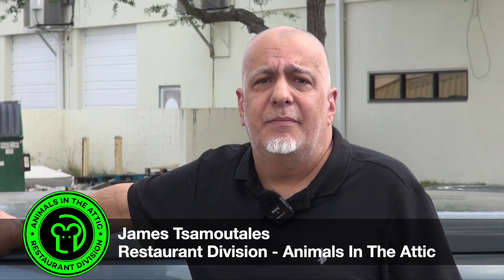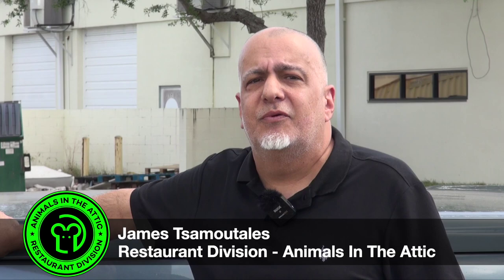Hi, my name is James with Animals in the Attic restaurant division. Even if you don't think you have a rodent problem in your restaurant, every restaurant owner should follow these simple steps.